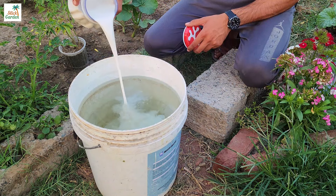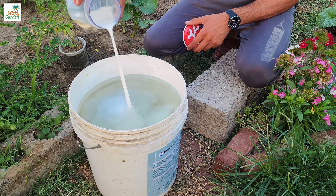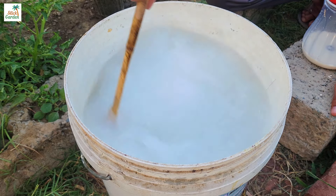After 10 minutes, I transfer the milk yeast solution to a bucket of water. The total volume is about 15 liters. Every two weeks I water my cucumbers and tomatoes with the prepared mixture.